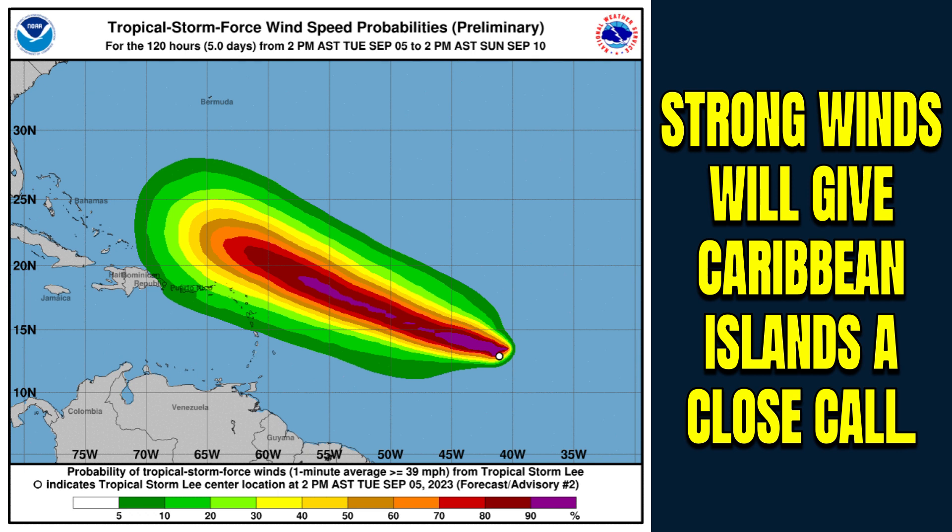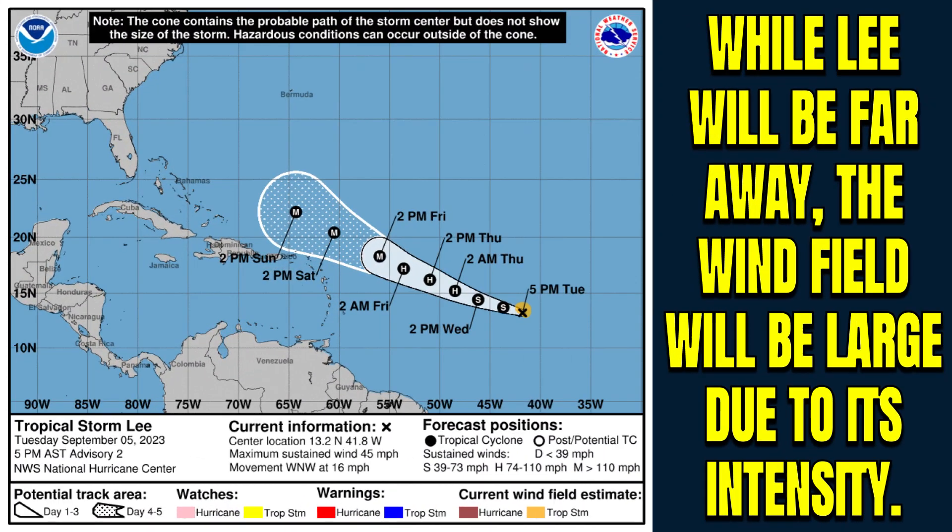If you live in any of the following islands, you need to be monitoring this system very closely: Guadeloupe, St. Kitts, Antigua and Barbuda, Anguilla, the Virgin Islands, as well as Puerto Rico and Hispaniola. All of these areas could see rain and wind push through, even though the center will not come close.